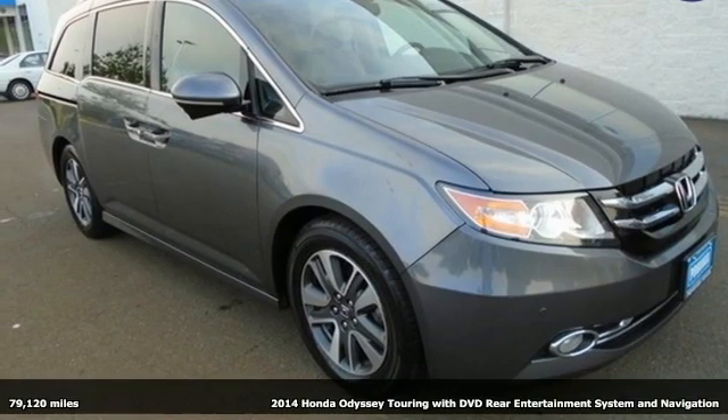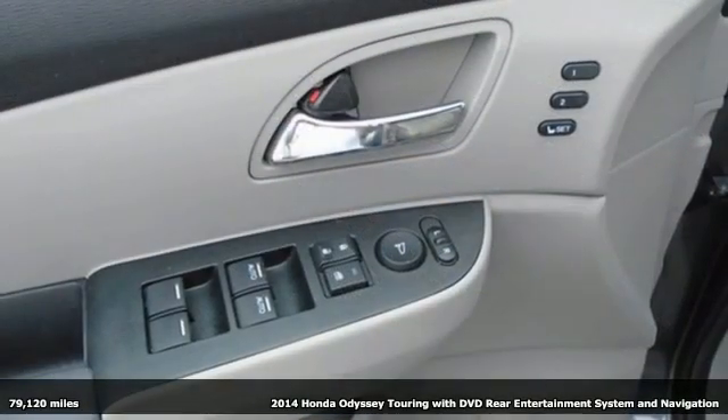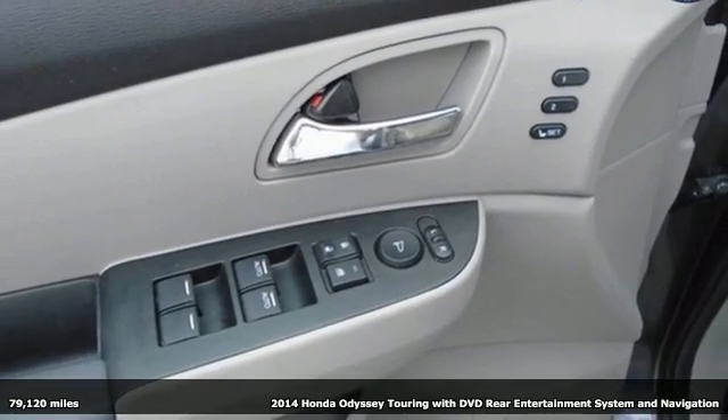It's a 2014 Honda Odyssey. Honda has a world-renowned reputation for reliability.